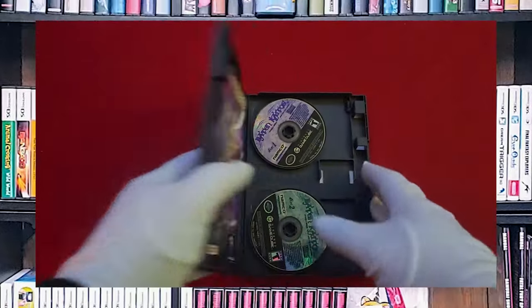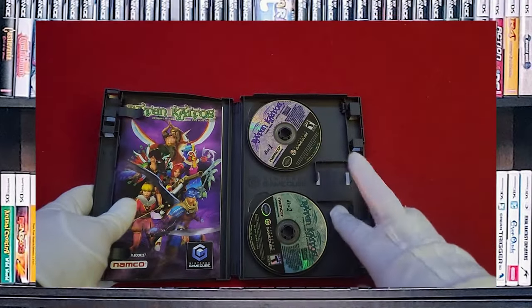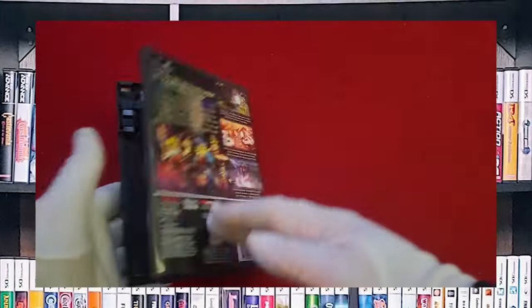We have Baten Kaitos, one of the rare two-disc games on the GameCube.